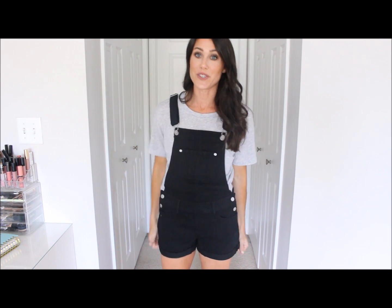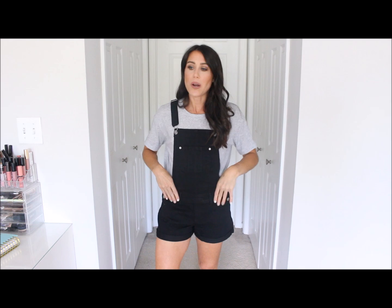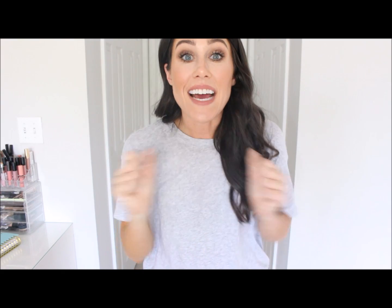Next up is a pair of black shortalls. I have the Madewell version which is very pricey — I got those on sale and they were still very pricey. These from Walmart are so cute and I think they were like fifteen dollars — kind of crazy. They actually have a camo one too that was cute. A lot of affordable black shortalls out there are more of a washed gray, but I wanted a true black one and this was such a good find. Great piece to transition into fall — throw a cardigan or flannel underneath.